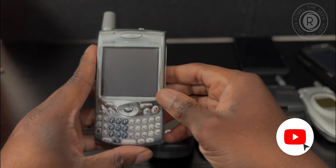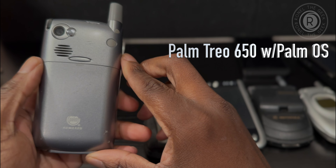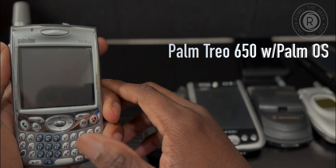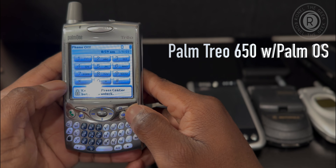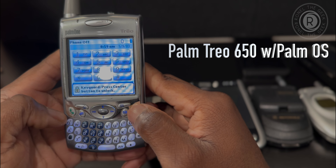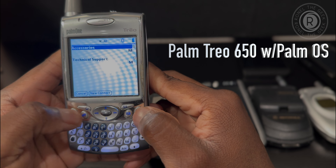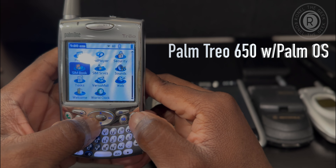Here's one of my favorites — the Palm Treo 650. Palm eventually got bought out by HP, but what a great company and great device. Palm had its own OS; they tried to make a comeback with webOS but that died out. This was a very good competitor to BlackBerry back then. And look — it still has power! Let me get to the home screen. Press the center key to unlock — look at that, that's amazing! I love the UI.